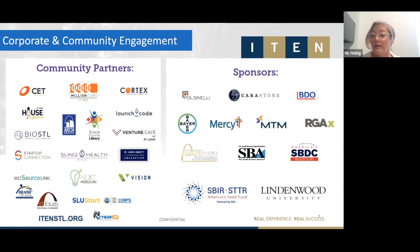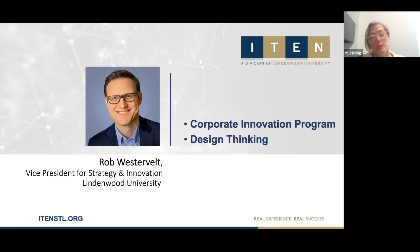Some of you may have heard the news: in May we became part of Lindenwood University, and with their gracious support and generosity we can continue to support the entrepreneurs in our ecosystem. Now I want to introduce our speaker, Rob Westervelt, who is the Vice President for Strategy and Innovation with Lindenwood University. He's going to lead our session today.